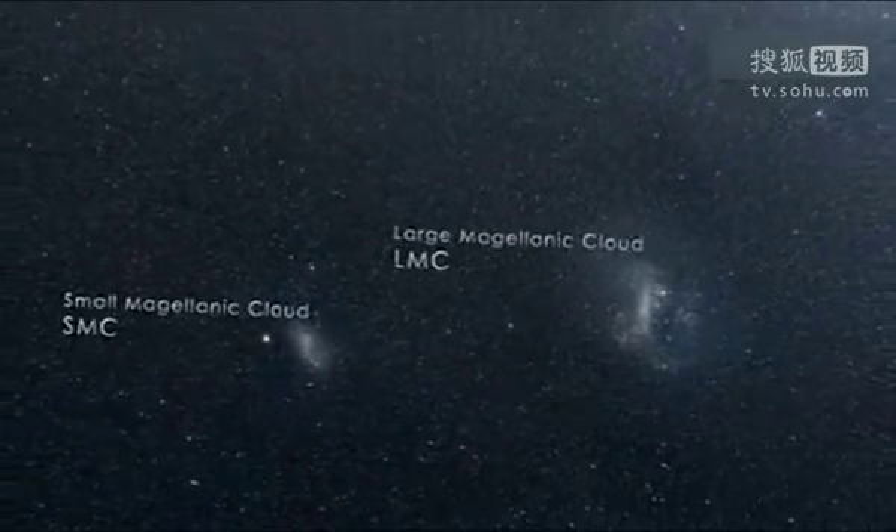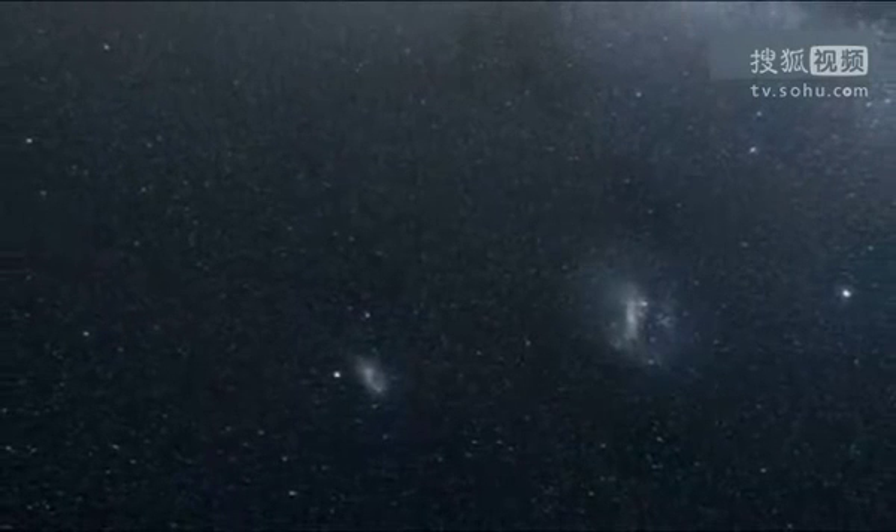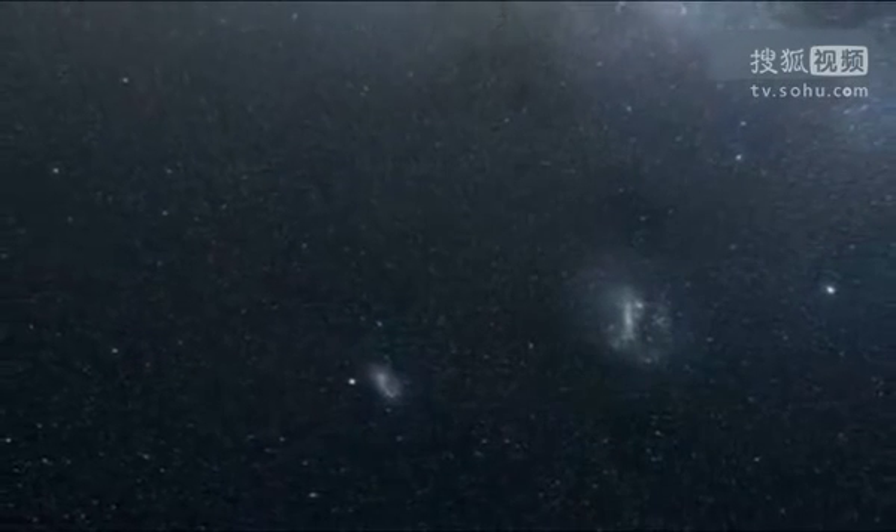If you live or travel to the southern hemisphere, you'll see both of these galaxies as faint cloudy patches in the night sky. Both galaxies orbit our own Milky Way as well as each other.